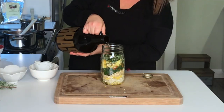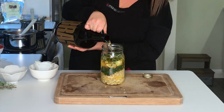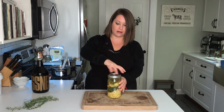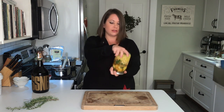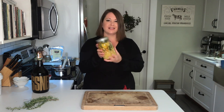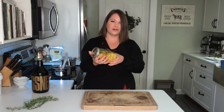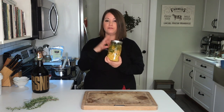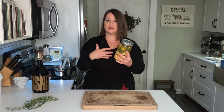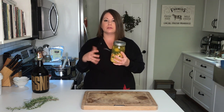All you need to do now is cover everything with apple cider vinegar. I'm going to go ahead and pop a lid on my fire cider, set it aside somewhere at room temperature out of direct sunlight, and let it infuse in the jar for about three to four weeks. I'll give it a good shake to make sure everything is mixed up well and covered by the apple cider vinegar, then give it a shake every few days whenever I remember.